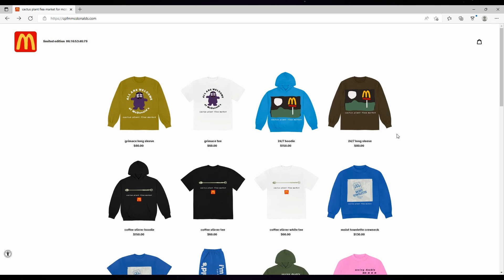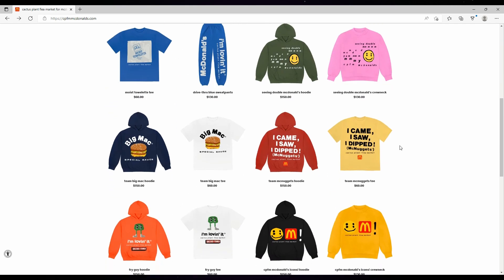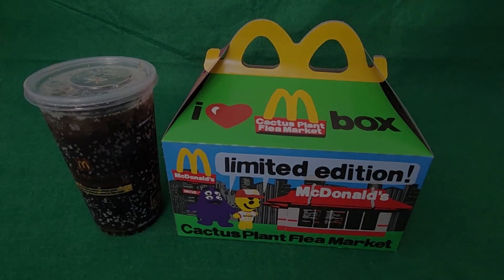I do kind of like the simple style of the McDonald's sign t-shirt there. But I'm not exactly Mr. Fashion here. So if you're a fan of the brand, then I could see people getting this kind of stuff.